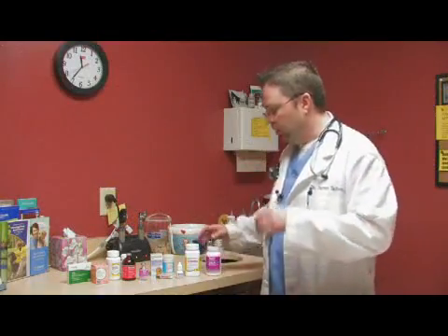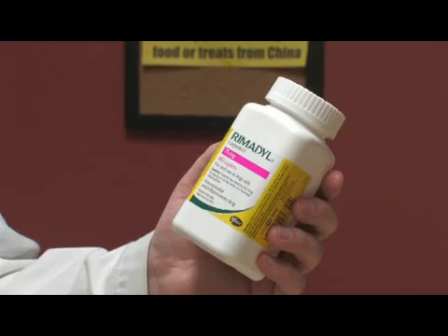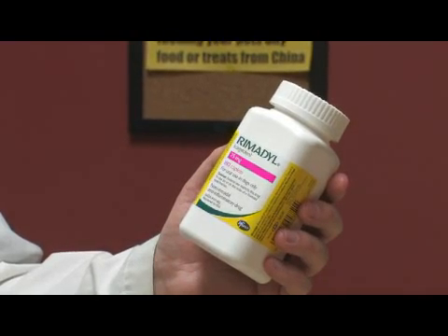We also use a large number of anti-inflammatories. Anti-inflammatories are great for pain, inflammation, joints, arthritis, and things of that nature.